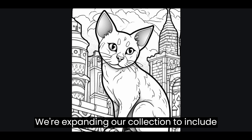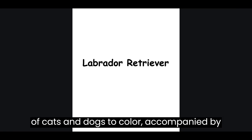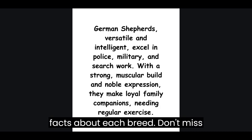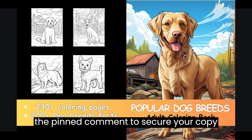We're expanding our collection to include even more fascinating animal species. Discover over 150 beautiful breeds of cats and dogs to color, accompanied by 150-plus astonishing facts about each breed. Don't miss out on this opportunity — simply click the link in the video description, or check the pinned comment to secure your copy now.